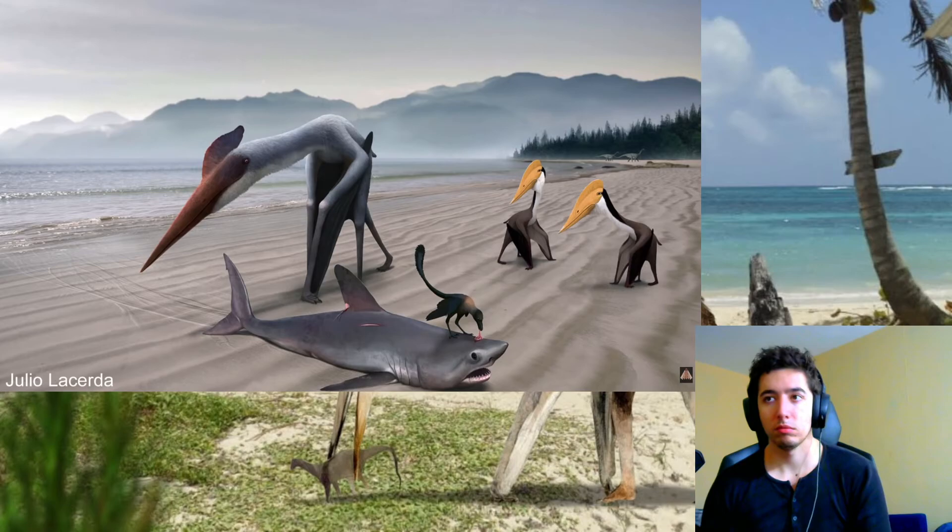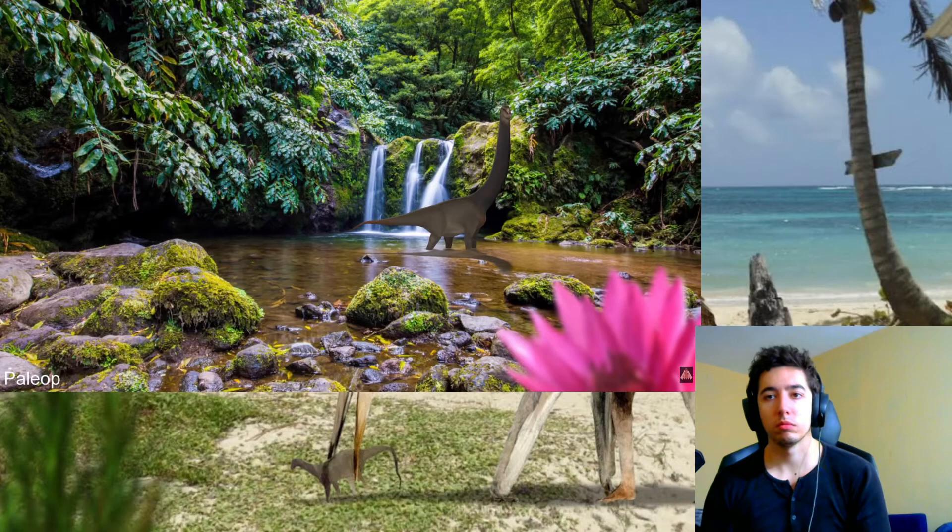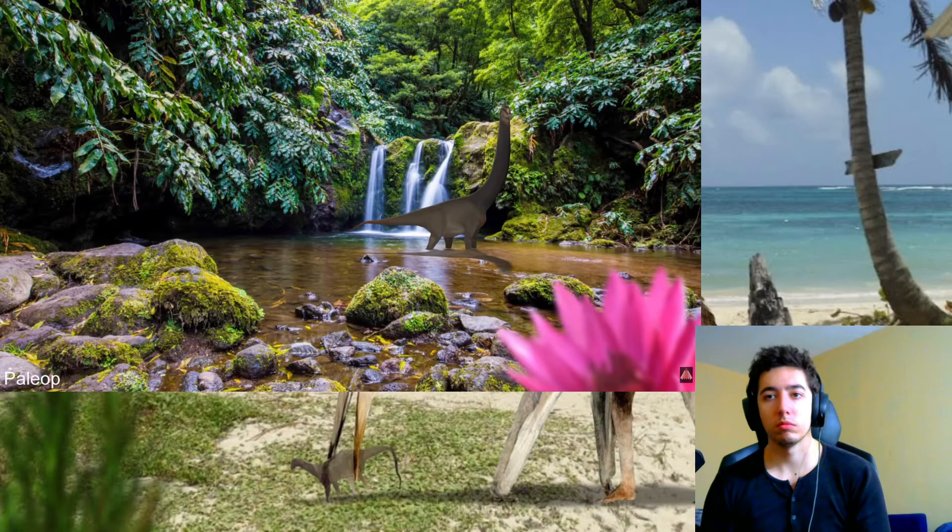Hatzegopteryx was just like any island animal of today or millions of years ago, breaking the evolutionary trends of its relatives because of the vastly different challenges it faced on its small isolated ecosystem. It doesn't matter how far back in time you go — islands will always contain nature's weirdos.